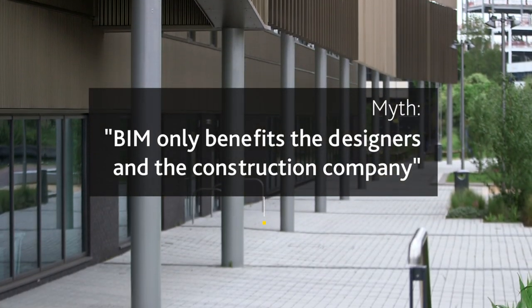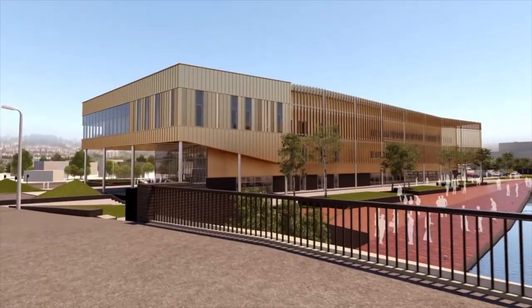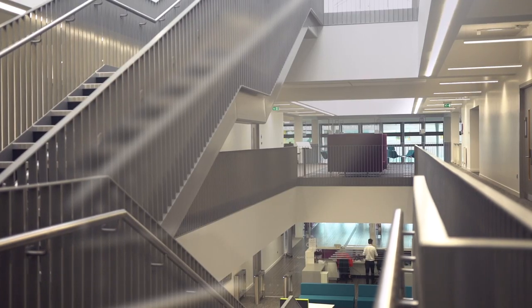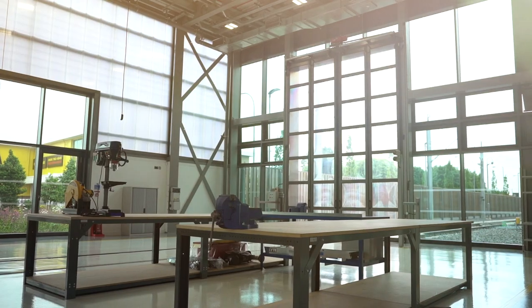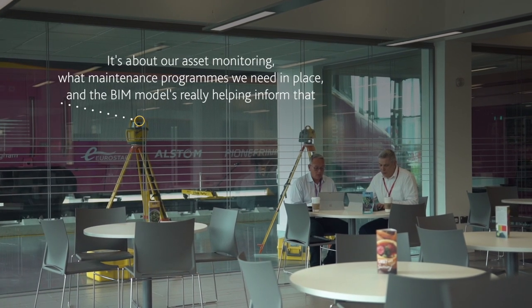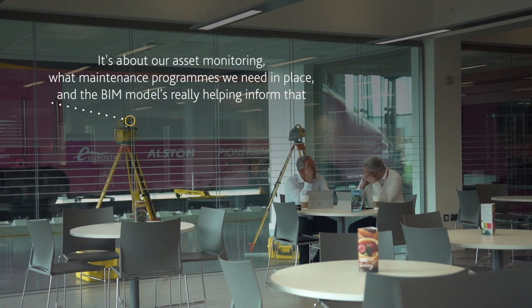When we started with BIM we very much just saw it as a model that we could walk around. But now we're here and we are using our buildings, it's very much about our asset monitoring — what maintenance programmes do we think we're going to need to put in place — and the BIM model is really helping inform that.